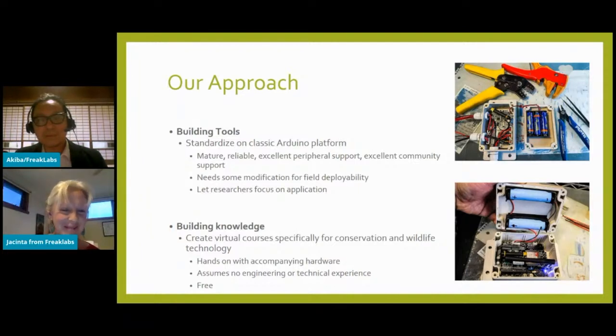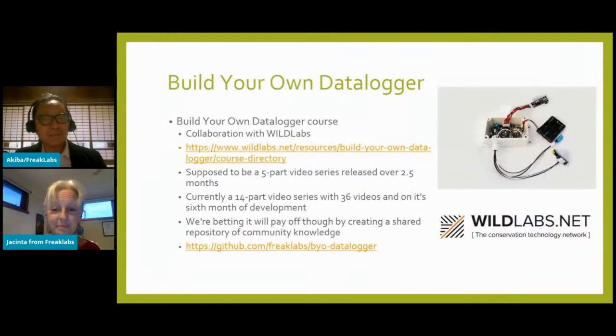We've also focused on creating a lot of learning content catered specifically for wildlife and conservation deployments — covering things like enclosures and ruggedizing devices, how to control sensors, how to optimize power consumption for longer battery life, and how to test and debug devices for more reliable data. Throughout this, we've assumed no prior hardware experience. The course we're working on is 'Build Your Own Data Logger,' a collaboration with Wild Labs. It started as a five-part video over two and a half months but is now a 14-part series with 36 videos, and it's been six months in development.